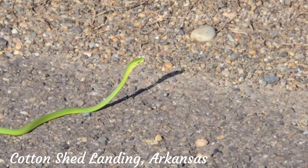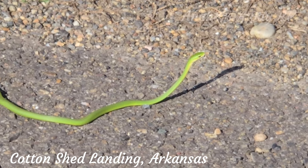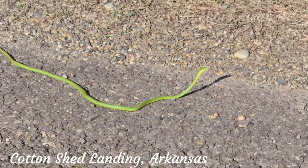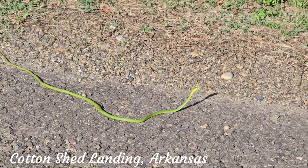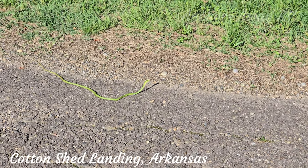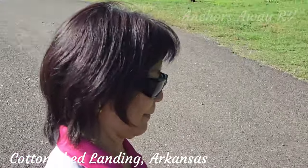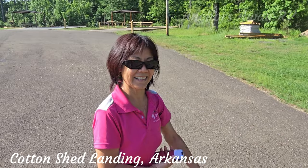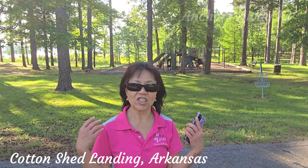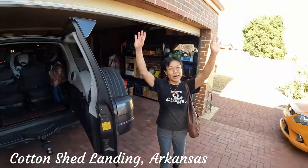Janie just about used her tire-tread feet on her shoes to run over this little grass snake here. We have no idea whether they're poisonous or not — I think grass snakes are not, but I don't particularly want to find out, and I don't think Janie does either. You want to go down there and pick it up and give it a kiss? Hi! This is Cotton Shed Landing in Arkansas, and we are on the way.